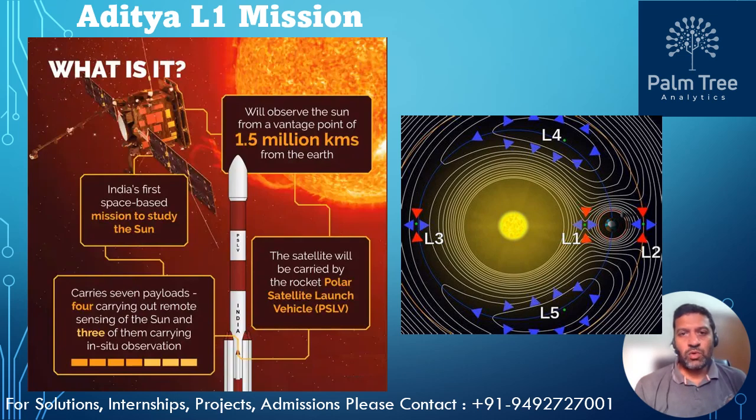The Aditya L1 mission holds the promise of significantly advancing our understanding of the Sun's behavior and its interaction with the Earth and the space environment. The planetary observations and data collections from this mission could lead to several groundbreaking discoveries and insights in the field of solar and heliophysics.